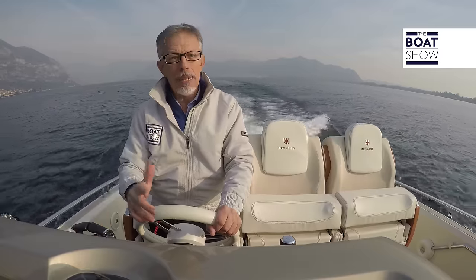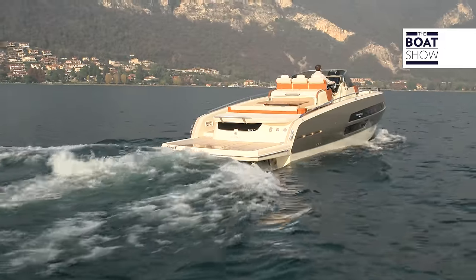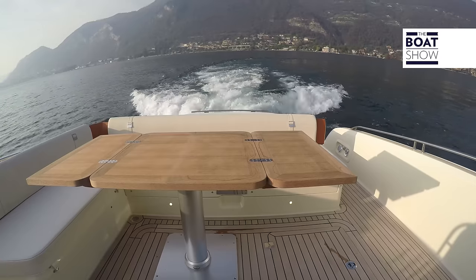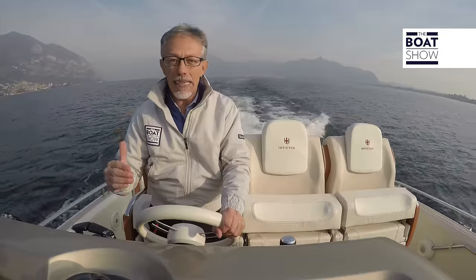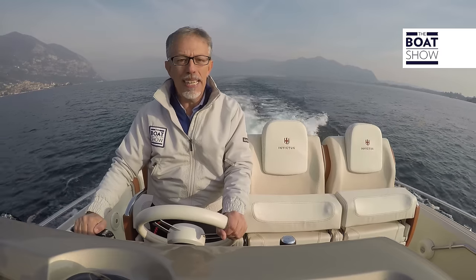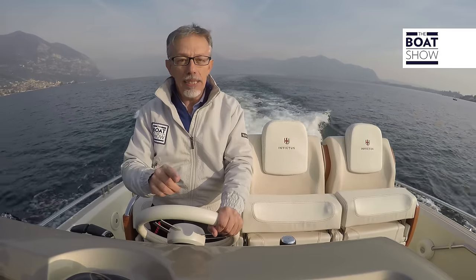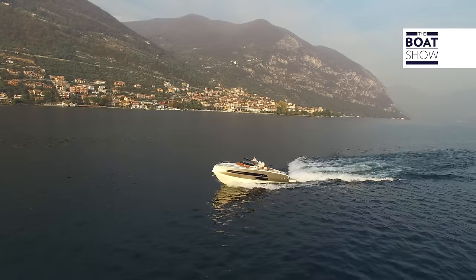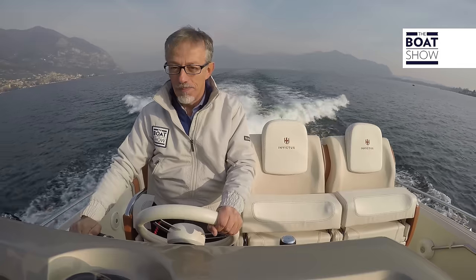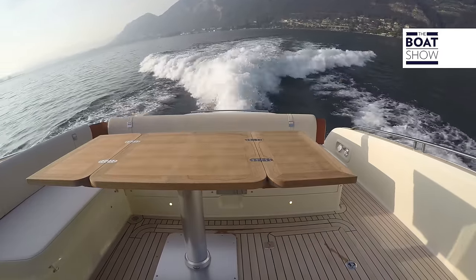The ideal engine shouldn't just be chosen by how fast it can go — there are a whole host of things to consider first, like overall weight. On this model, there's a submergible platform that's hydraulic, so it's rather heavy, and there's a generator as well. That's the reason we've gone for the 370 horsepower MerCruiser — they're bi-turbo. To get up to planing, it's better to fully lower the flaps to rebalance the trim and then give it some juice. The two turbines have started to work in unison.